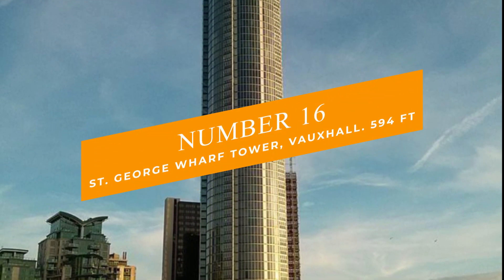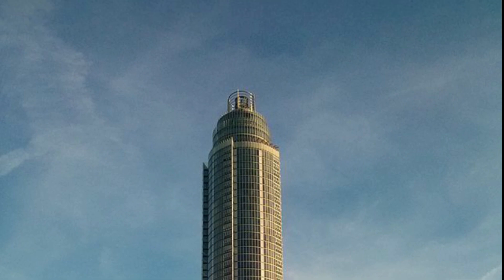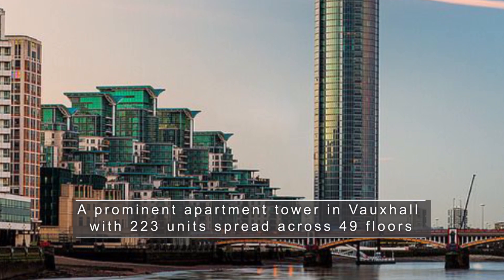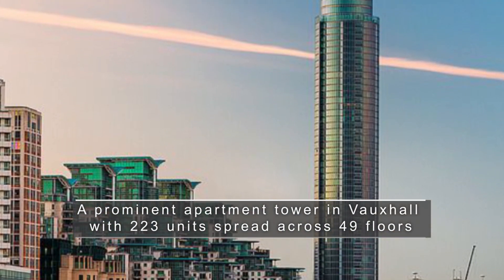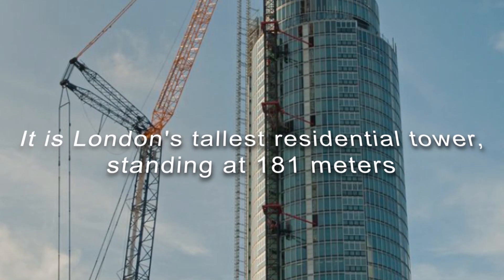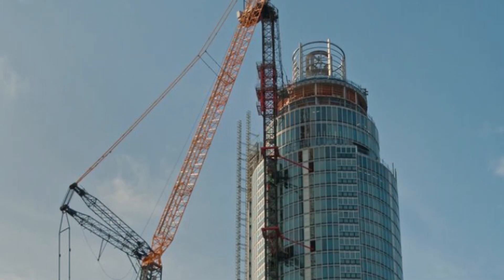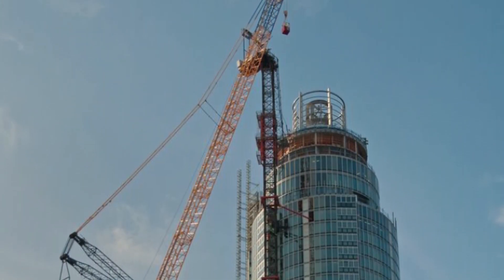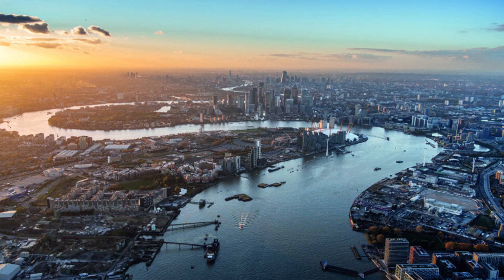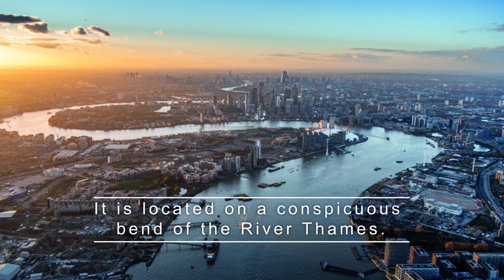Number 16: Saint George Wharf Tower, Vauxhall, at 594 feet. This tower is also known as The Tower. It is a prominent apartment tower in Vauxhall with 223 units spread across 49 floors. It is London's tallest residential tower, standing at 181 meters. The Tower is one of the most significant additions to London's skyline, operating as an essential marker of the focal point of vistas along the river, located on a conspicuous bend of the River Thames.